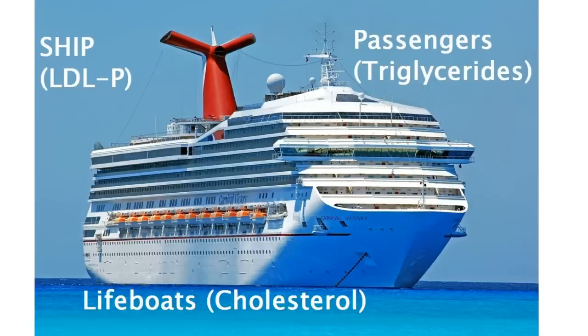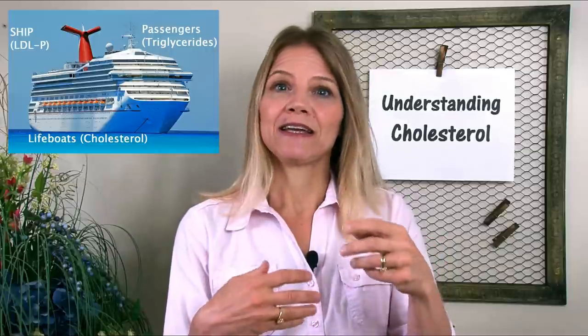I like Dave Feldman's analogy of LDLs as cruise ships, and I'll link to his video. Essentially, think of the LDL particle as a cruise ship. The passengers on the cruise ship are your triglycerides. The lifeboats on the side are your cholesterol. As the LDL ships cruise through your blood, they're always dropping off their passengers — their triglycerides — at different ports.